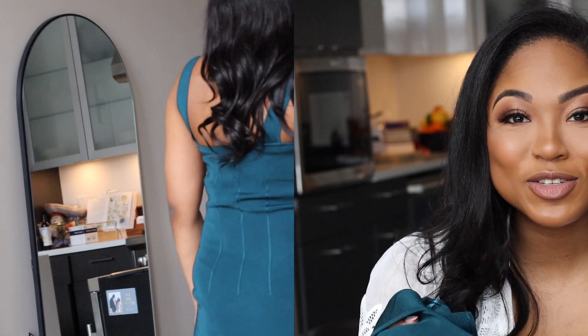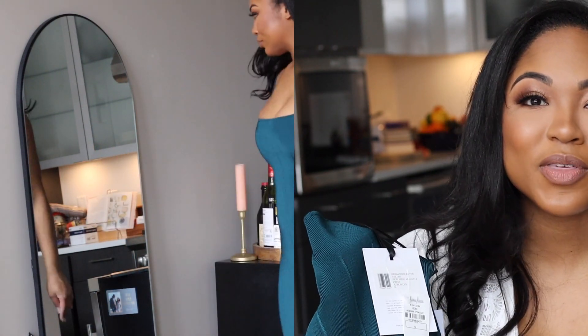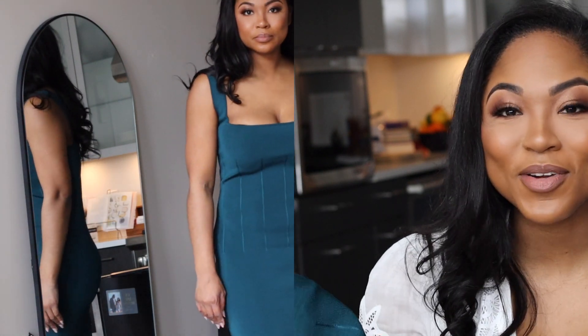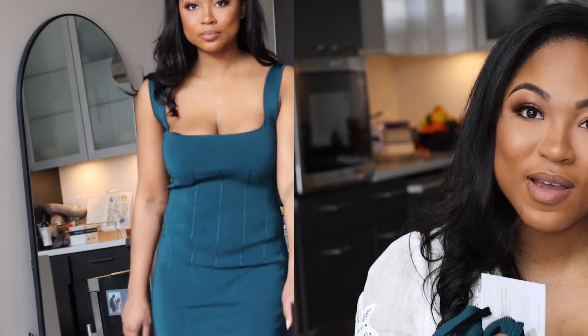I haven't had an event to wear this to but I've gotten invited to a couple things recently here in the city so I'm excited to take this one out for a spin. I got this dress in a size medium and I think I could have gone with a small — I will more than likely have to get this tailored. You'll see in the cutaways if this looks oversized or if there's just a little bit too much fabric. Let me know in the comments below.